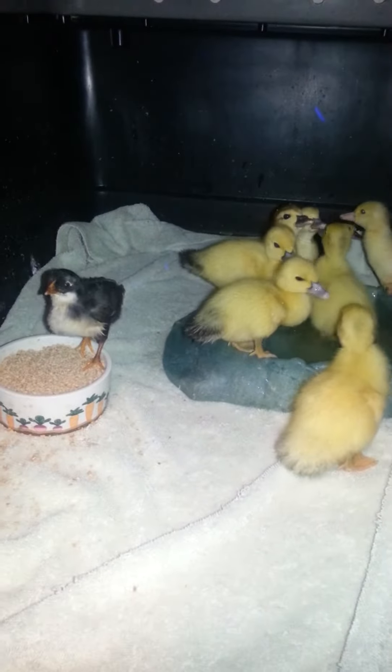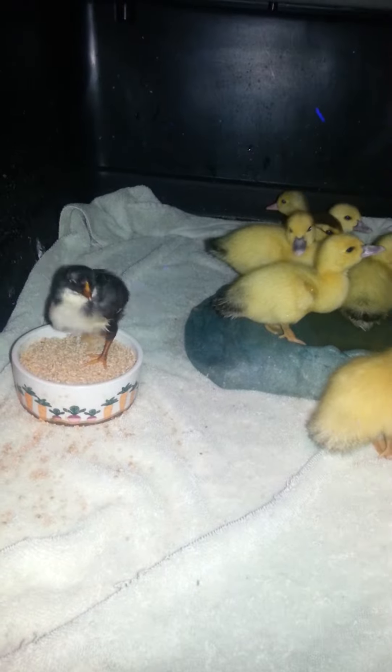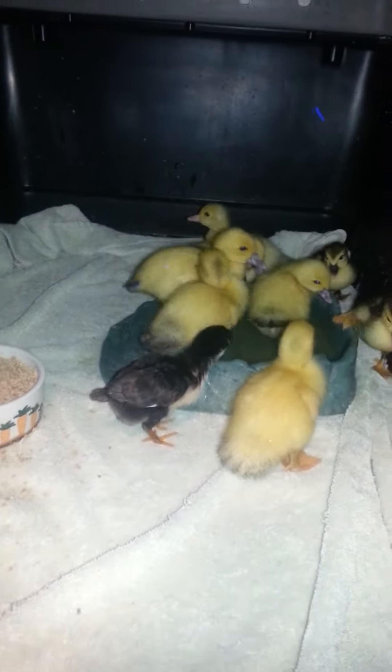That right there is a little chick that somebody brought us — they thought it was a hawk, a baby hawk — but that is a baby chicken. So we put it here with these little baby ducklings.